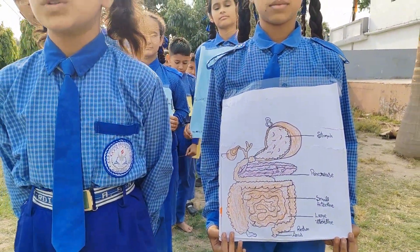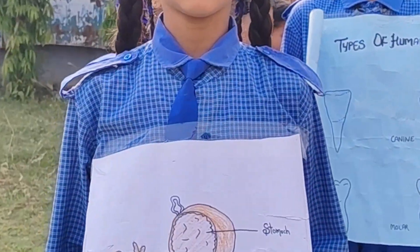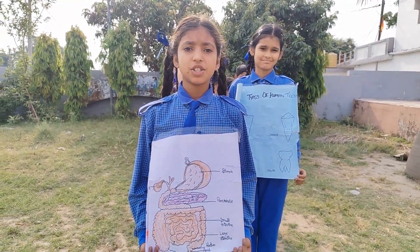Firstly, food goes into the mouth. In the mouth, tongue, teeth and saliva are present. Saliva breaks down the starch into sugar.